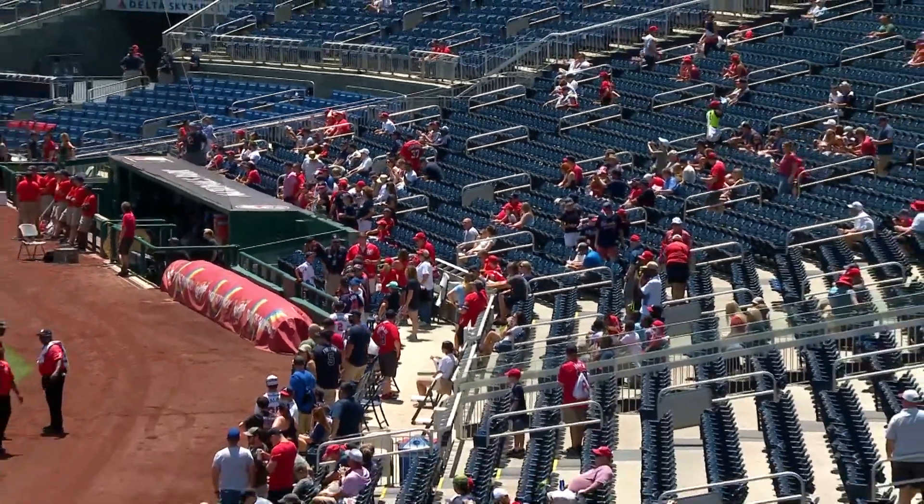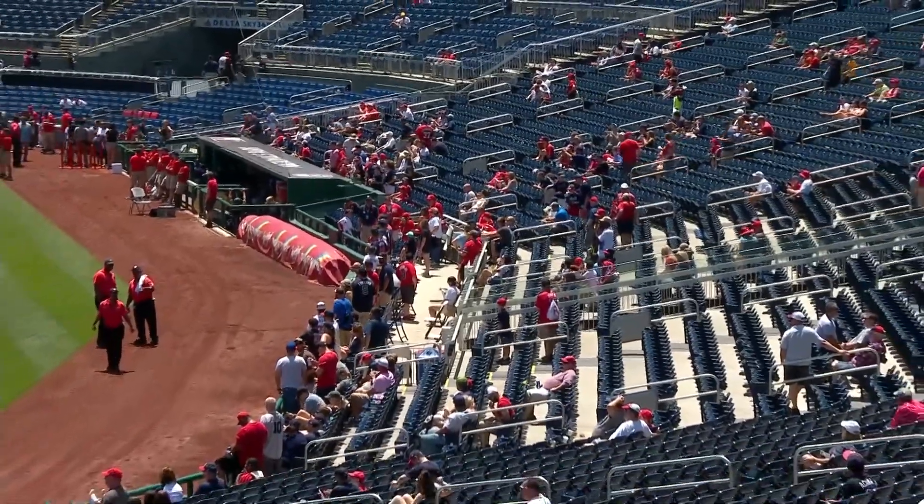The Chicago White Sox are the other team going to put this in place, but it will be interesting to see if the other 28 MLB teams will start to follow suit and add additional protective netting.